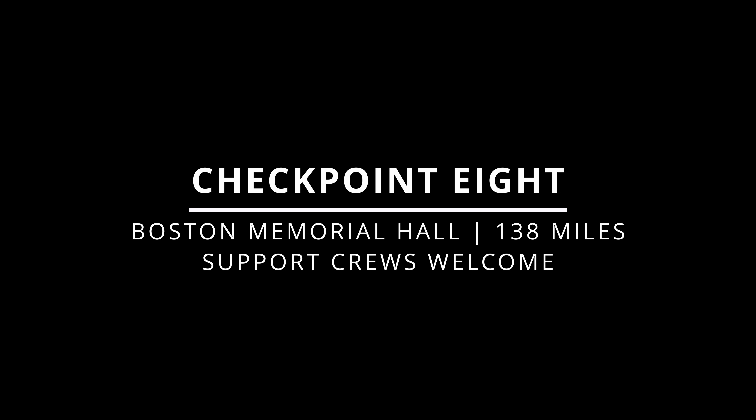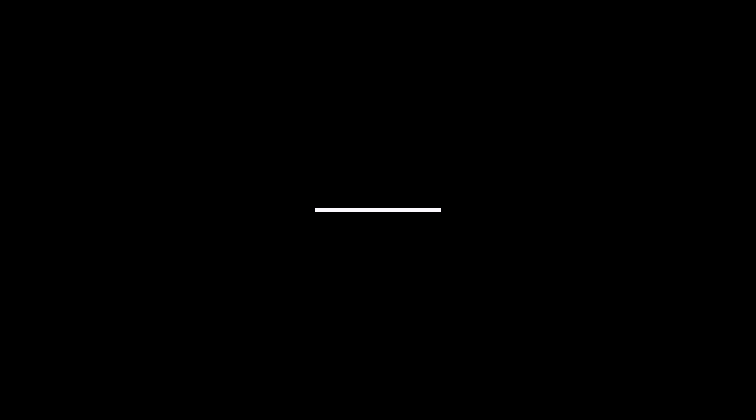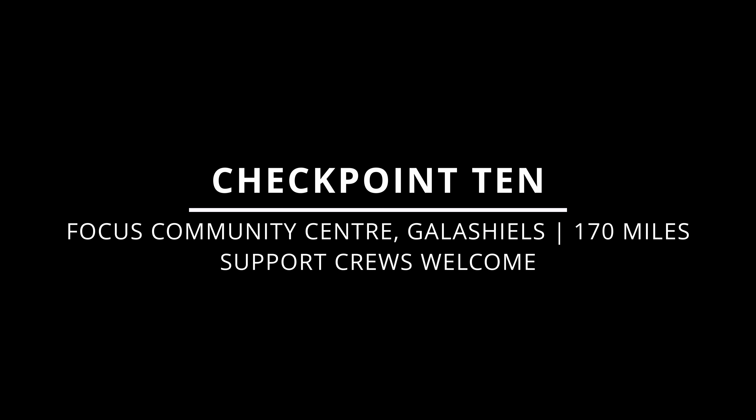Checkpoint 7 is at Beattock Village Hall at approximately 121 miles into the Race Across Scotland. No support crews are permitted at this checkpoint as it is located within a residential area. Due to the spread of runners and the span of time, it can impact the local community, particularly at night time, if crews are talking outside houses and closing vehicle doors. If your support crew wants to attend, please ask them to park nearby but away from the houses.